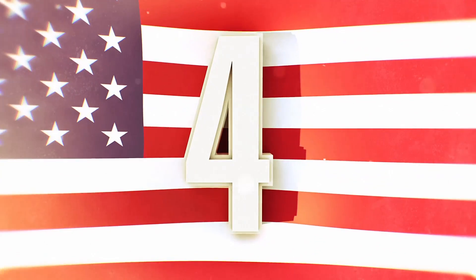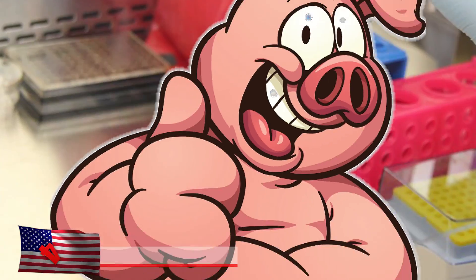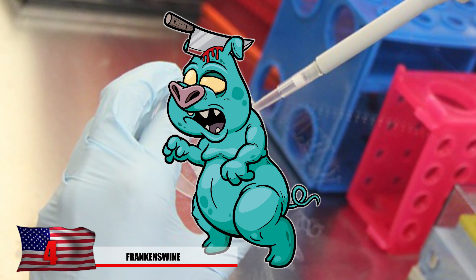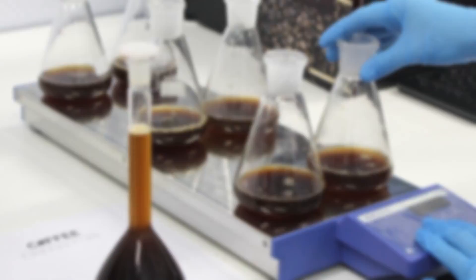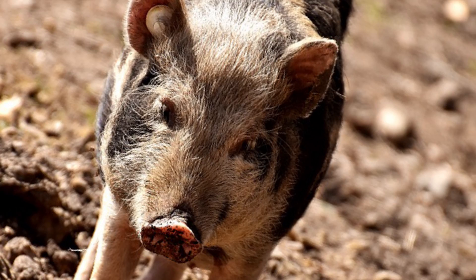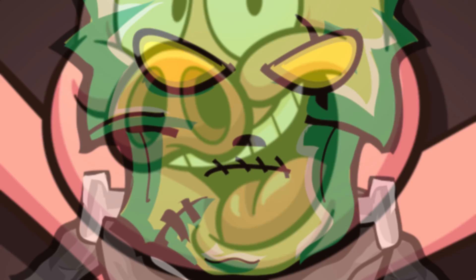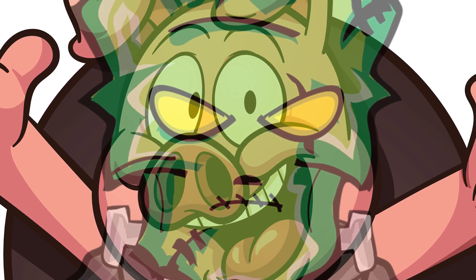Number 4: Frankenswine. A genetically modified pig known as the Enviropig by researchers, or the Frankenswine by many protesters, contained DNA of mice and even genes from the E. coli bacteria — sounds like a pork chop you don't want to eat! This is one of many examples where genetically modifying farm animals has gone wrong. The modification was intended to help pigs consume higher amounts of phosphorus more efficiently. The pigs were later euthanized when Canada decided to pull funding on the genetic engineering experiment.